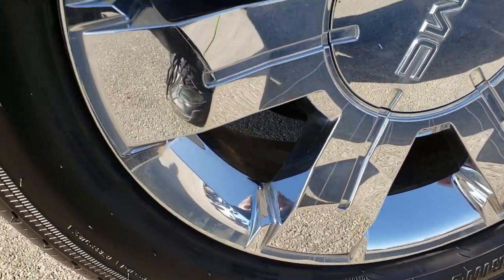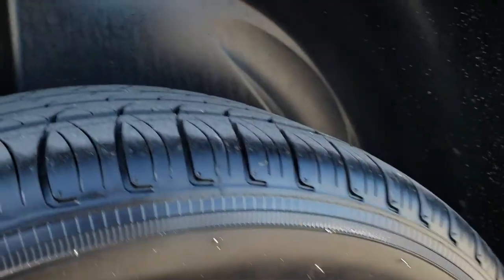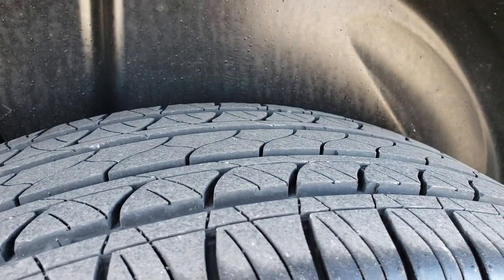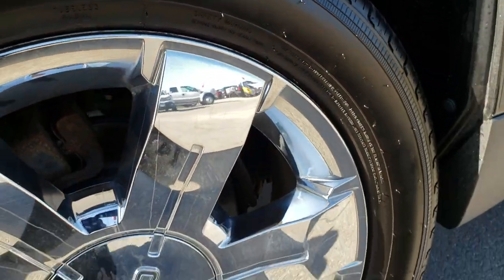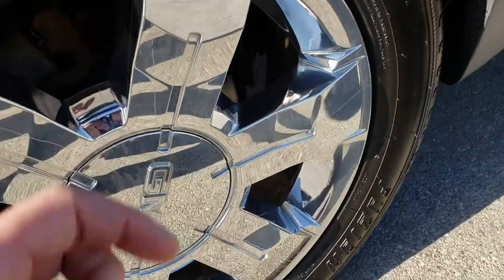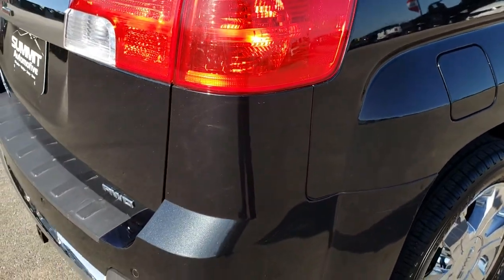The back rim is in excellent condition as well. There is one tiny little scuff but nothing major, and the back tires have just as much tread as the front tires. What's nice about these rims is they're just little covers, so you can always change those out pretty easily and inexpensively.